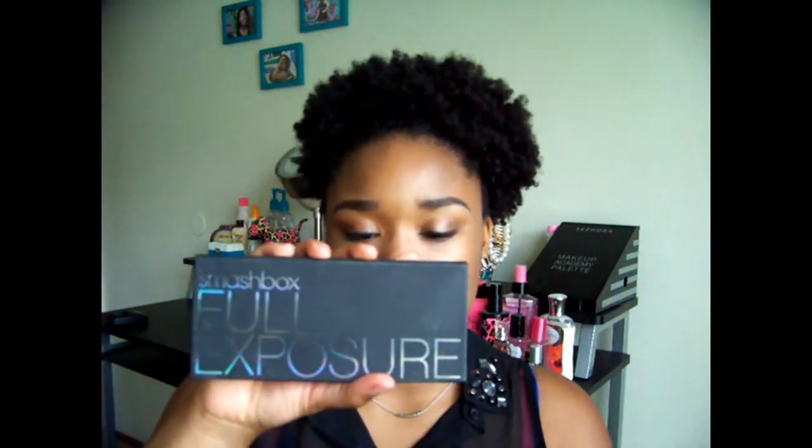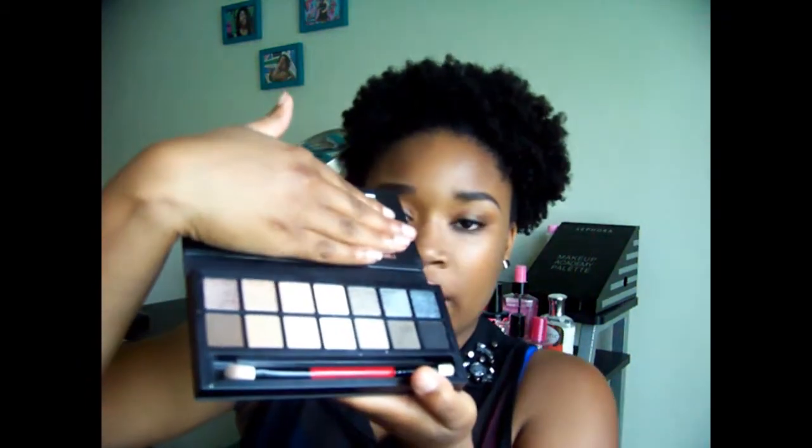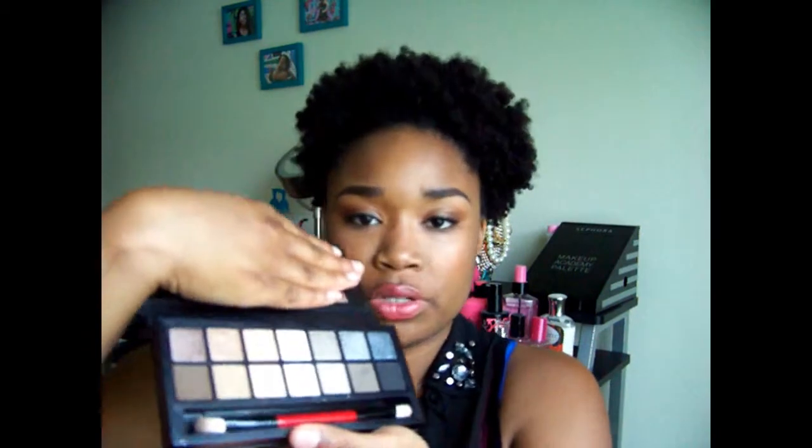The next thing is my Smashbox Full Exposure palette. I don't know if you guys have seen this in one of my other videos before. I'll open it up so you guys can see. It has shimmer and it has matte colors — seven shimmer and seven matte — and it comes with a duo-sided brush.